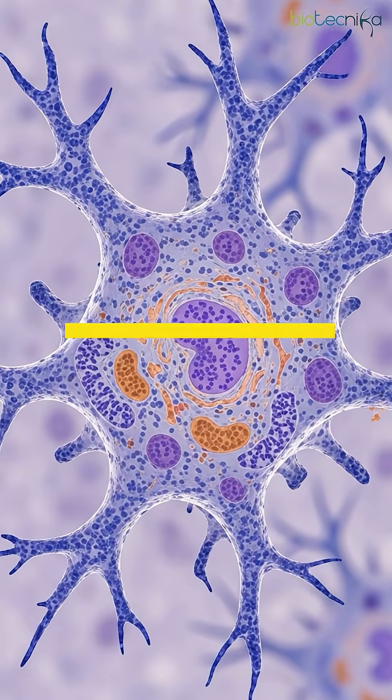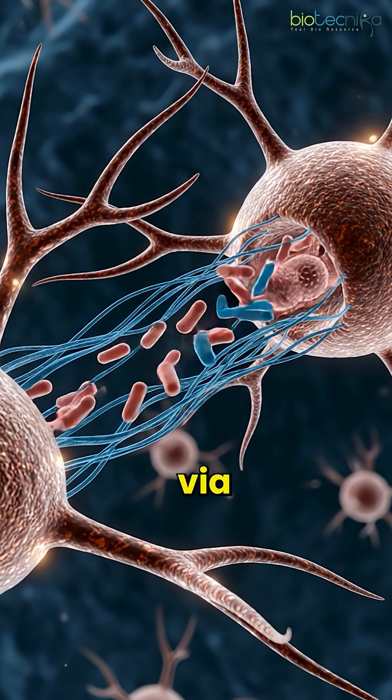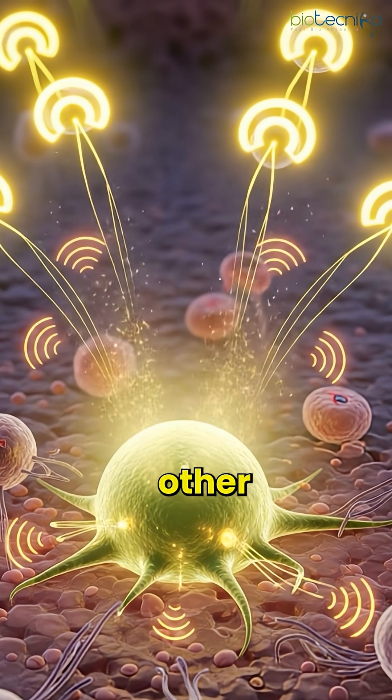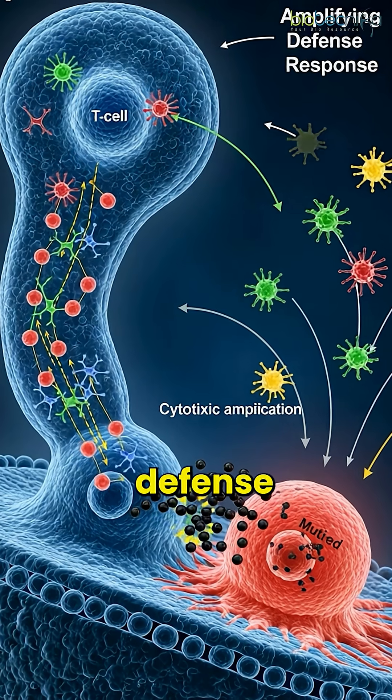We have macrophages and dendritic cells that quickly identify and engulf these pathogens via phagocytosis. They start secreting signaling molecules like cytokines that recruit other immune cells to the site of infection, thereby amplifying the defense responses.